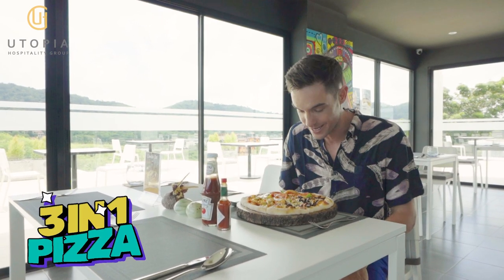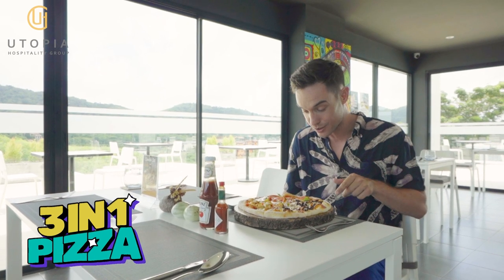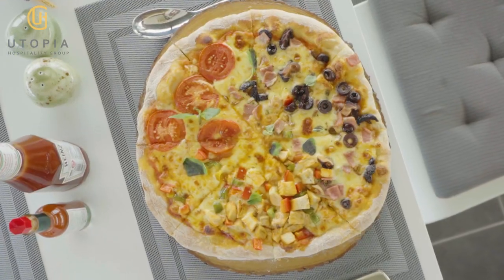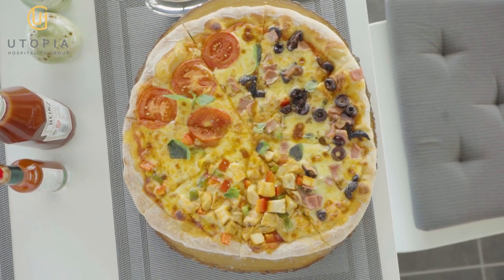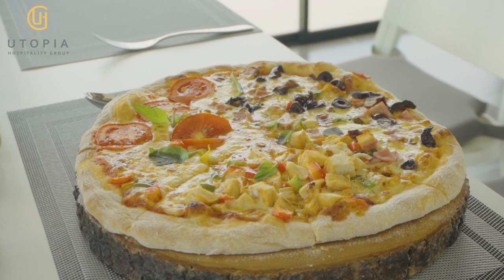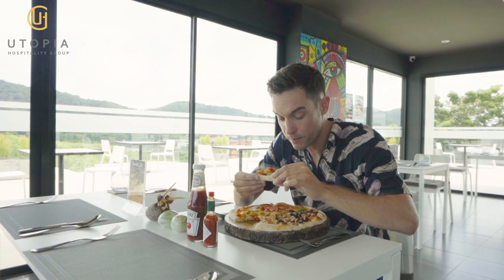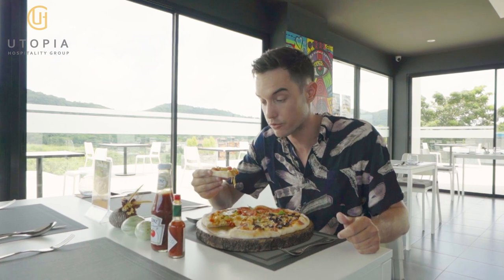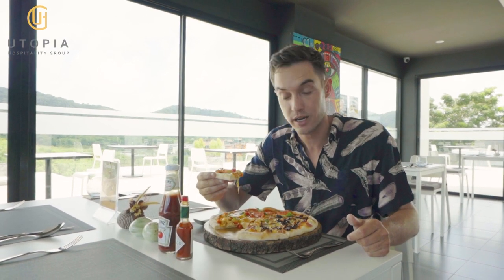Here is a three-in-one pizza. There is Capricciosa, Margherita, and my favorite, barbecue chicken. It looks absolutely delicious. The barbecue pizza is definitely a highlight of the pizzas — I recommend it.